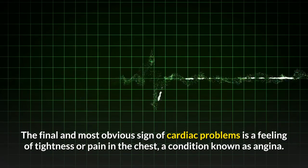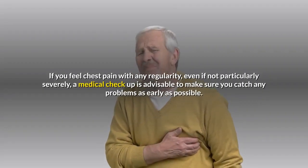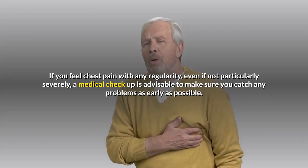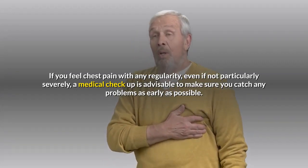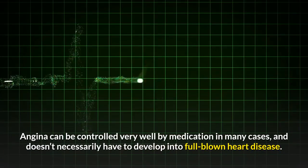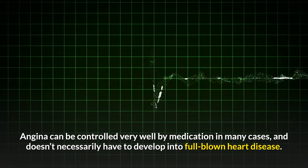The final and most obvious sign of cardiac problems is a feeling of tightness or pain in the chest, a condition known as angina. If you feel chest pain with any regularity, even if not particularly severely, a medical checkup is advisable to catch any problems as early as possible. Angina can be controlled very well by medication in many cases and doesn't necessarily have to develop into full-blown heart disease.